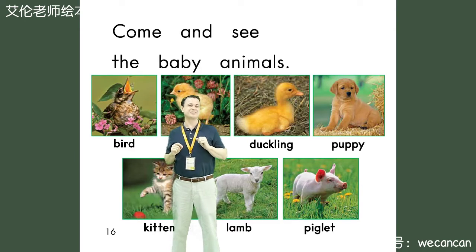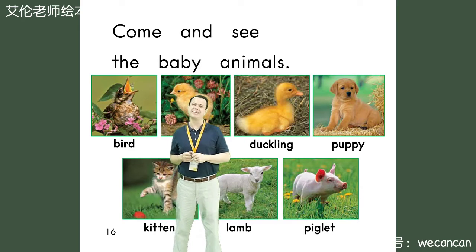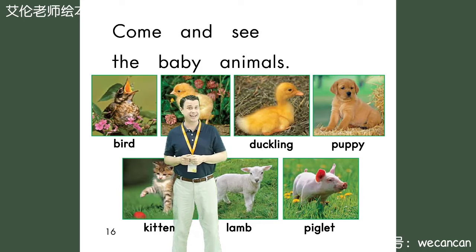Boys and girls, do you like baby animals? I do, and I like all of you. I'm Teacher Erin. Thank you for reading a story with me today. I hope you have a wonderful day. I'll see you very soon. Take care. Bye for now.